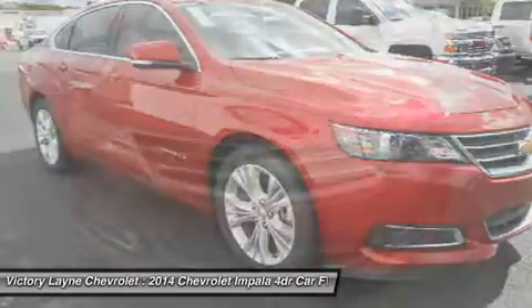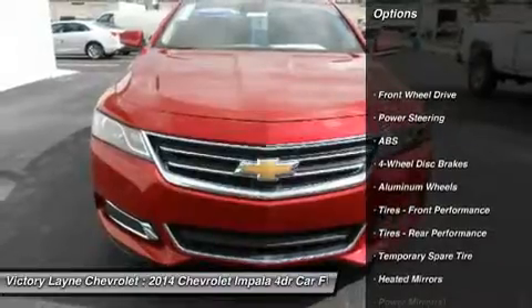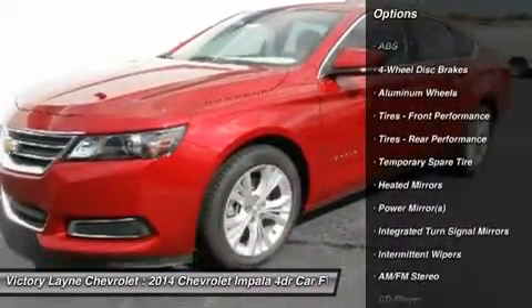The powerdome hood, wide chrome grille, projector-beam headlamps and available LED daytime running lamps project the bold new face of Chevrolet.